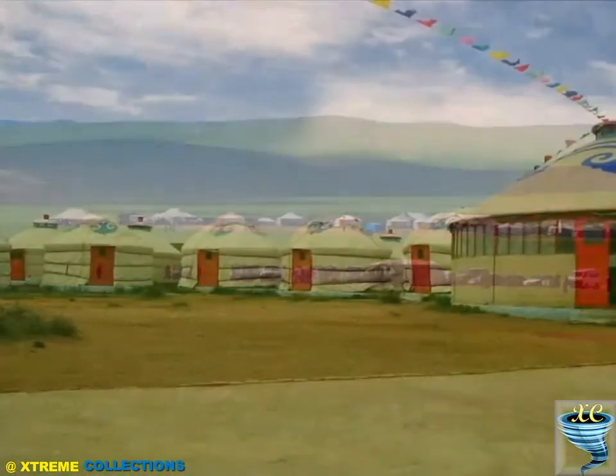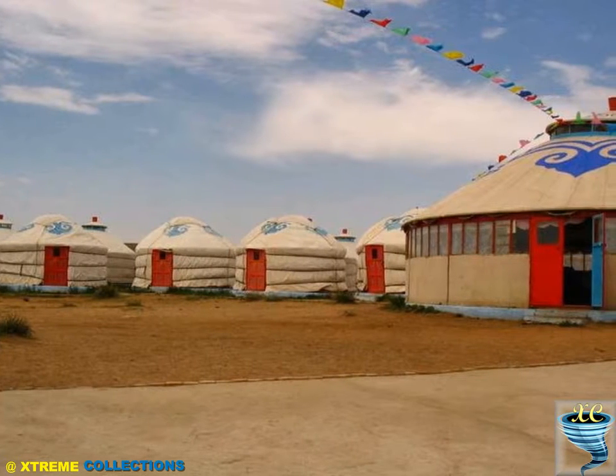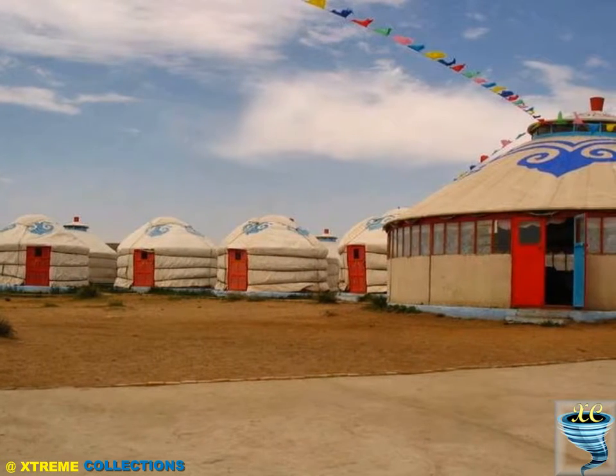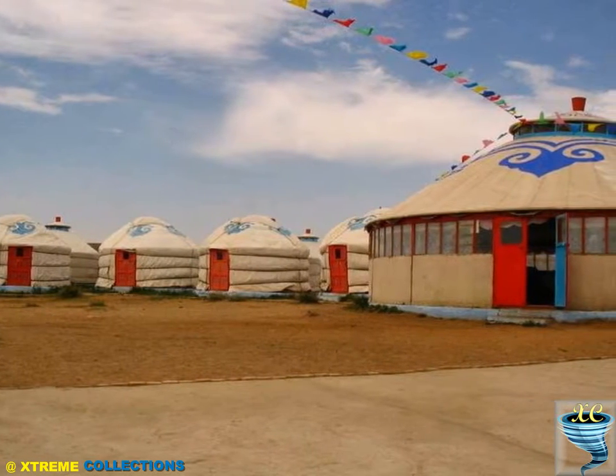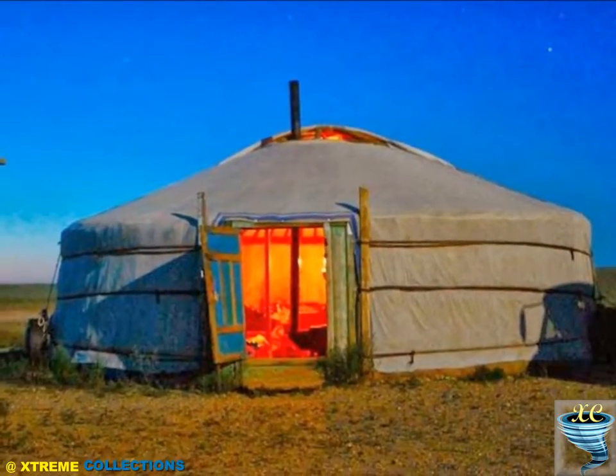With its unique design, structure, and practical features, yurts are attracting interest from people in many parts of the world as an ecologically friendly and attractive living space that can be used for a variety of purposes.